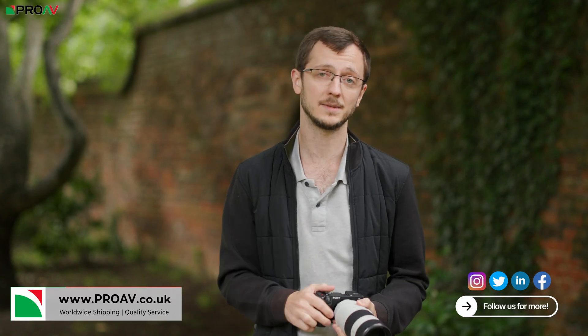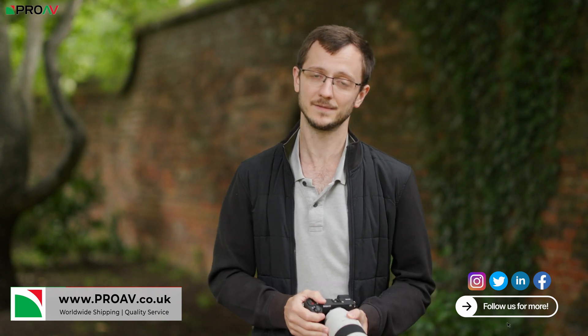Thank you for watching. If you've got any comments, leave them down below. If you want to order one for yourself, head over to ProAV.co.uk. Thanks for watching, see you in the next one.